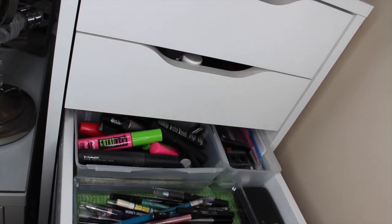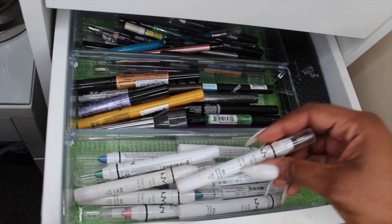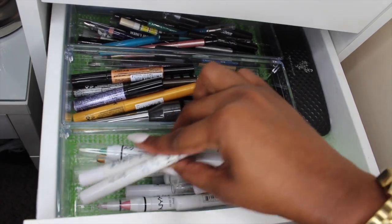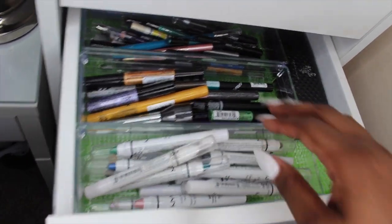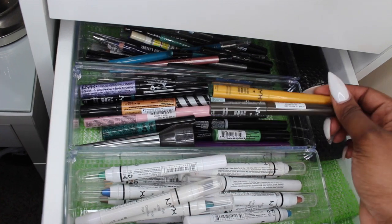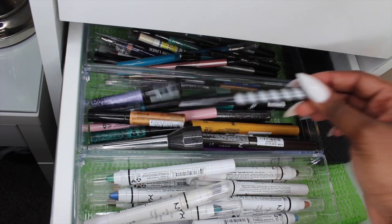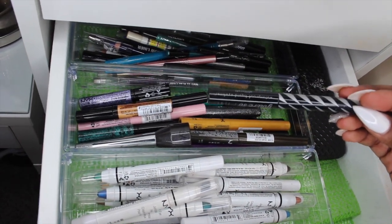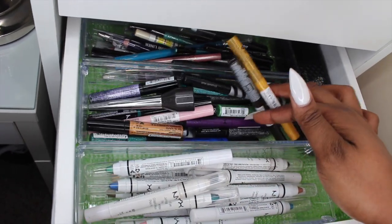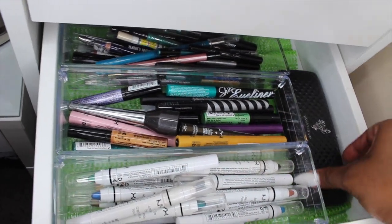In the third drawer I have all of my eye products. Starting with the first half — I have my NYX Jumbo Eye Pencils in every shade, kept in this little compartment. Back here I have all of my liquid colorful eyeliners and glitter eyeliners — mostly NYX, and a few different kinds including some brands I don't remember and a Victoria's Secret one. I also have a Younique 3D fiber mascara over here.